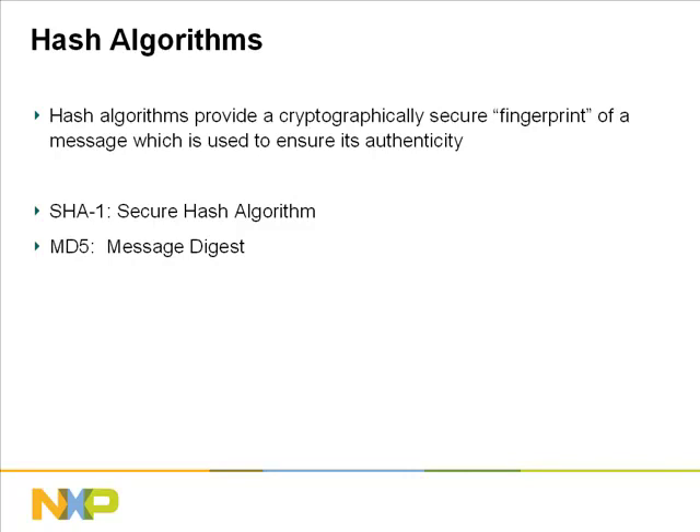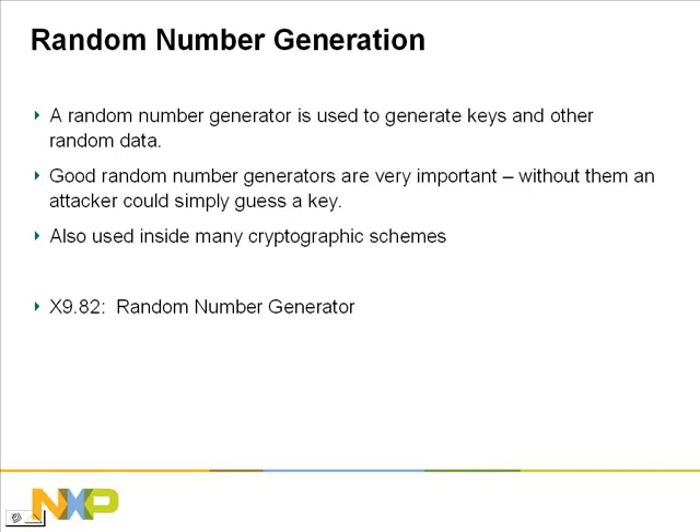The Entrue cryptographic software also contains an implementation of the X9.82 random number generator. A random number generator is used to generate the keys for your cryptographic algorithms. With a weak random number generator, an attacker could simply guess the key. Random number generators are also used inside many encryption schemes to mask a message, preventing an attacker from telling when one message is a repeat of a previous one. Good random number generators are very important in secure systems, and the Entrue software supports X9.82 for secure random number generation.